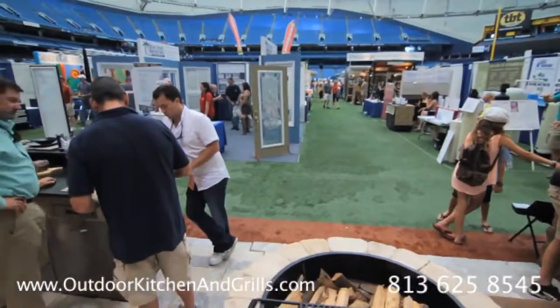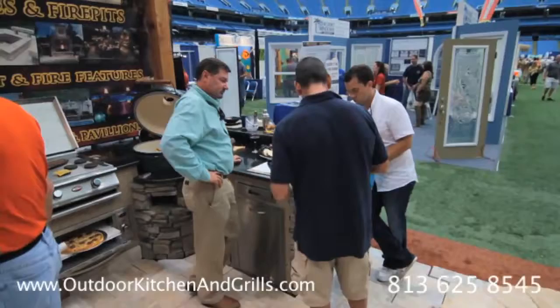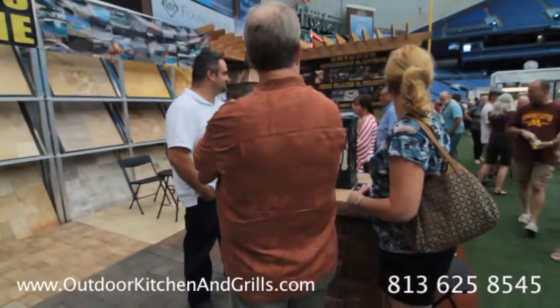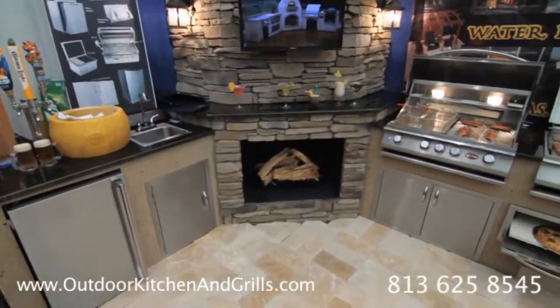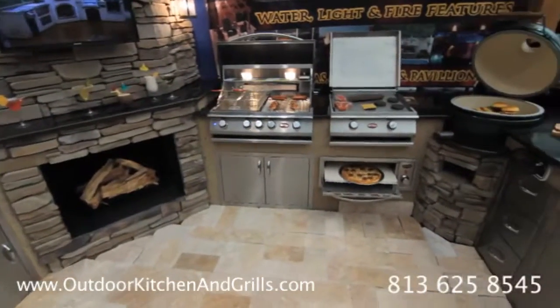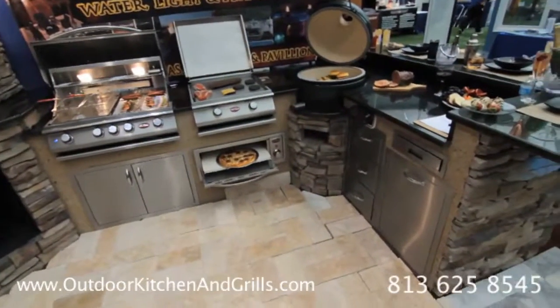Thank you. Thanks for taking the time to watch the video. If you have any questions, please feel free to give us a call or visit our website at outdoorkitchenandgrills.com.